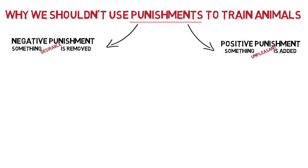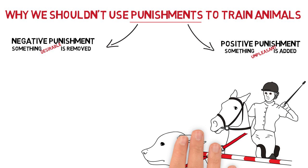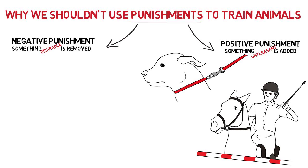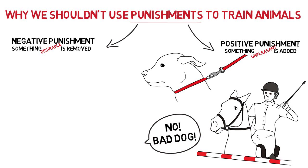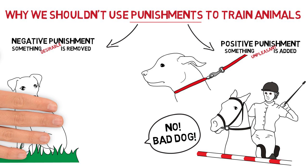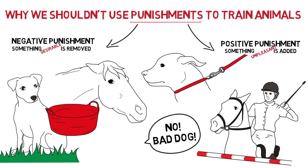Both types of punishment make the behavior less likely to occur again. Hitting a horse with a whip because he refused to jump a fence, or jerking on a dog's leash because he pulled, are all examples of positive punishment. Positive punishments can also be non-physical — for example, shouting at an animal or frightening him when he's done something you don't like. Forcing a dog to go back inside the house because he's digging a hole in the garden, or taking the food bucket away from a horse because he's pinning his ears at the person, are all examples of negative punishment.